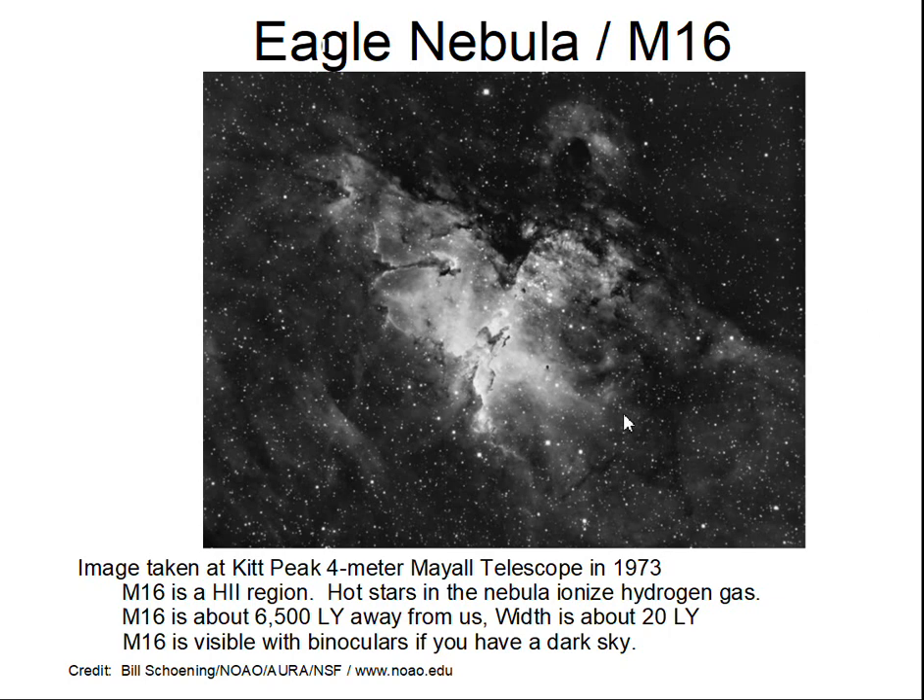This is a 1973 photograph taken with a 4-meter diameter telescope at Kitt Peak in Arizona. The Eagle Nebula is an HII region — the hydrogen in here is ionized and then recombines with the proton and electron, giving off light. There are hot, young stars in here that are energizing this nebula — hotter and larger than the sun — giving the nebula the ability to glow and emit light.